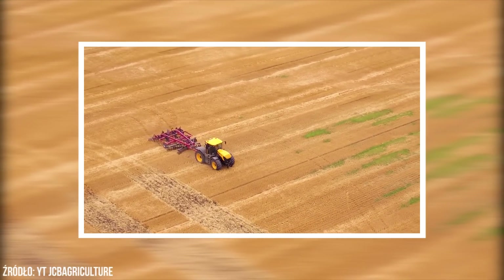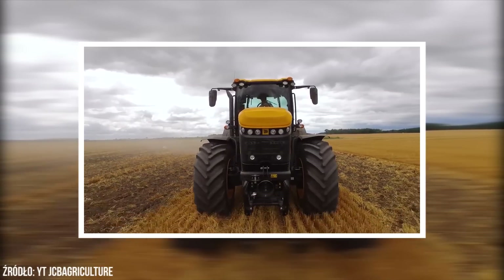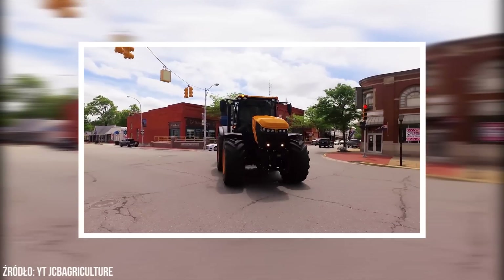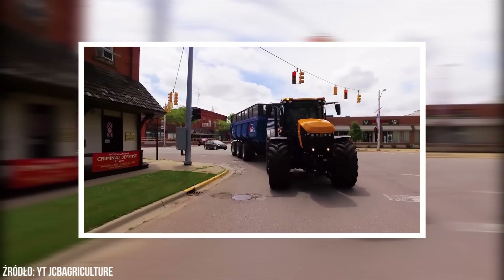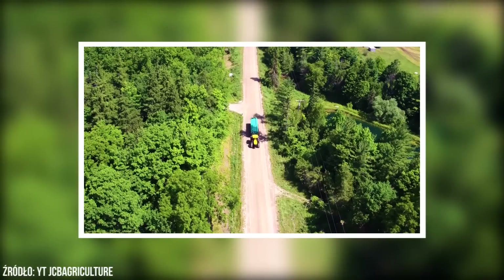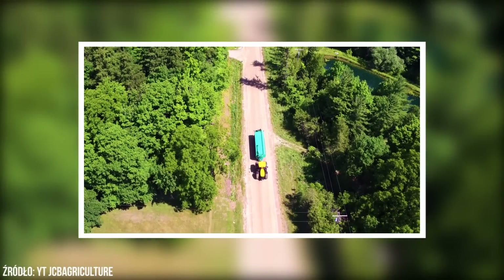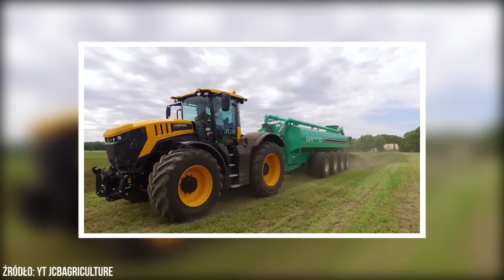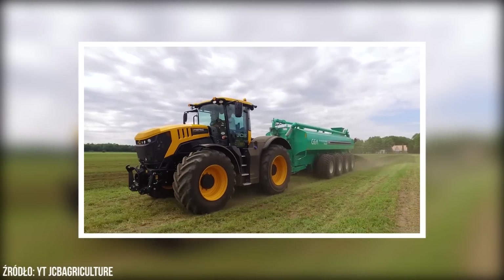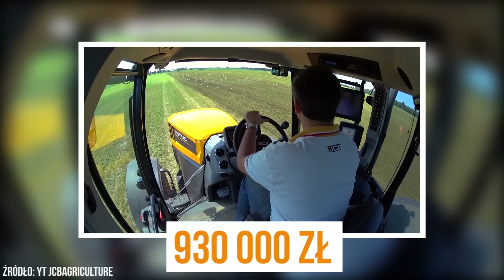Brytyjskie ciągniki JCB mają opinię ciągników stworzonych do pracy w transporcie. Nie inaczej jest w przypadku najnowszego Fastrac 8330. Ciągnik ten posiada 6-cylindrowy silnik Agco Power generujący moc znamionową 335 KM. Dzięki przekładni CVT jest w stanie rozpędzić się do 70 km na godzinę przy masie przekraczającej lekko 11 ton. Cena tego ciągnika zaczyna się od 930 tys. zł.